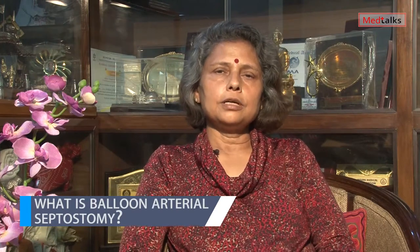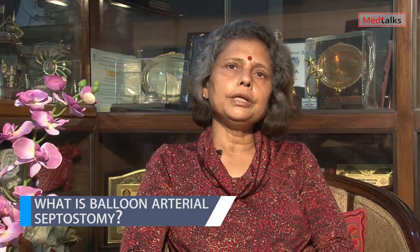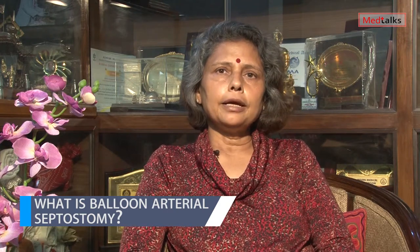What is the balloon atrial septostomy? The balloon atrial septostomy is done for TGA babies so that an ASD can be created, and this is how the systemic and pulmonary blood both can mix and saturation in the body can be achieved up to 60–70 percent.